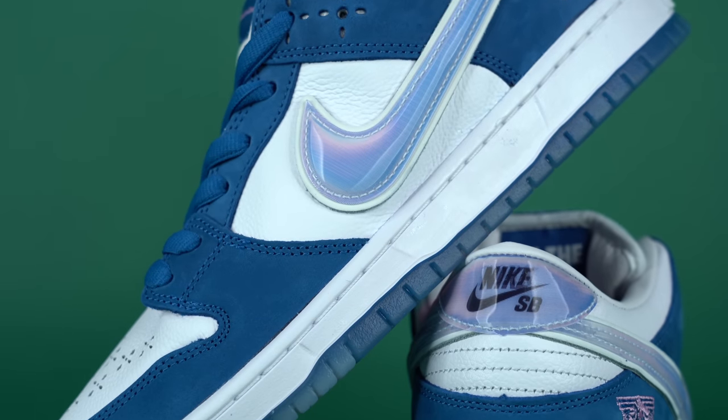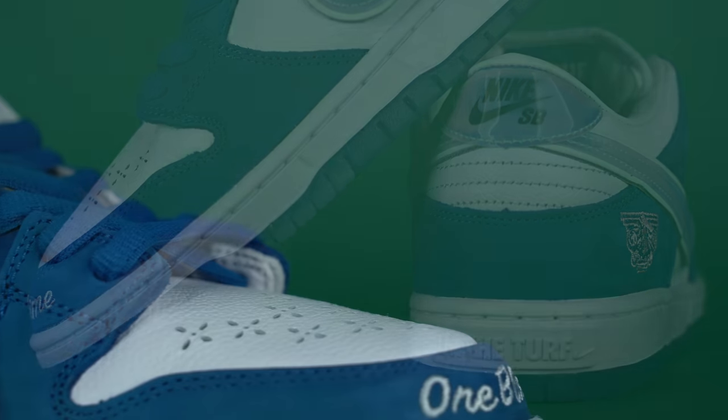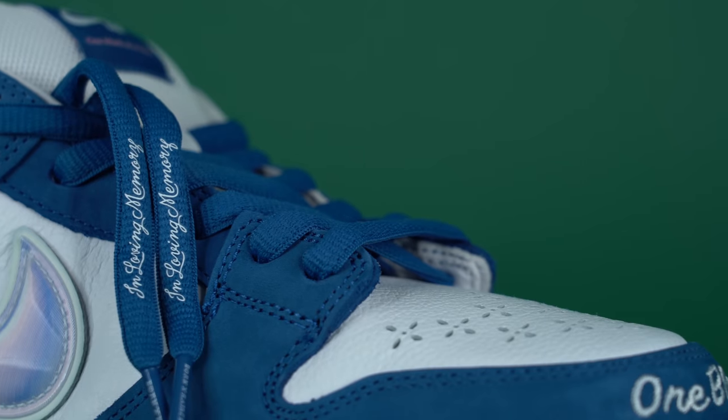That pretty much wraps things up for today. Thank you all so much for watching — I'd love to know your thoughts on this list and whether you agree or disagree, so let me know in the comment section below. If you want a chance to win one of these two pairs of Born and Raised Nike SB Dunk Lows, make sure to check out my upcoming Whatnot live stream linked at the top of the description below. Hit that subscribe button if you haven't yet, and I'll see you all in the next one.